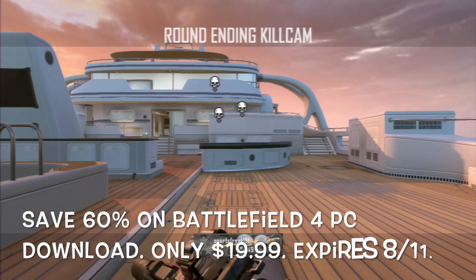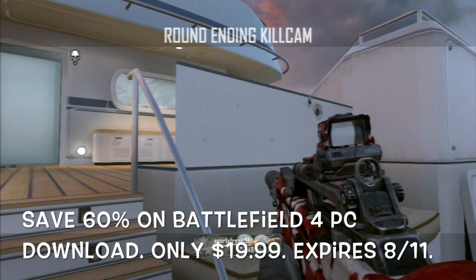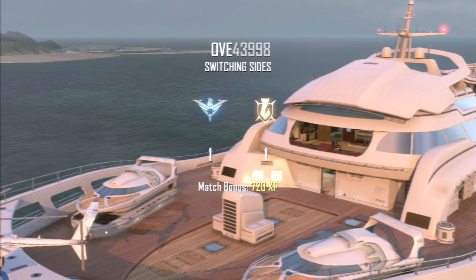You can also save 60% on Battlefield 4 PC download for only $19.99. You save 60% and the game only costs $19.99. This one expires 8/11.